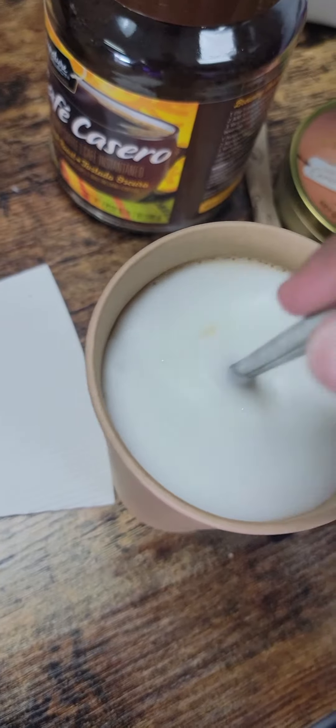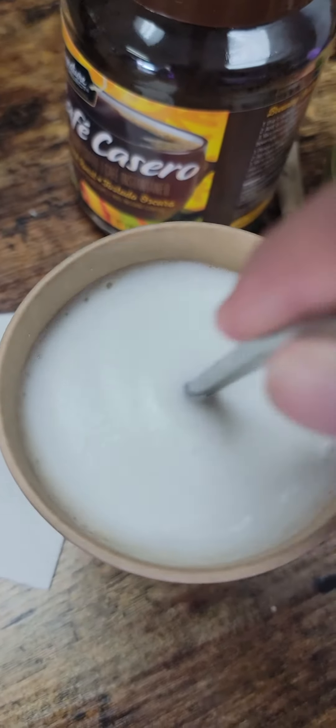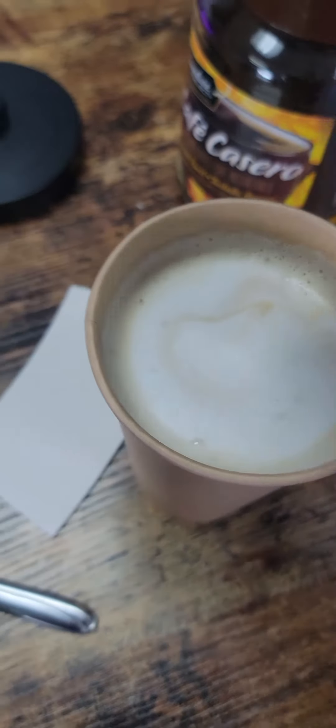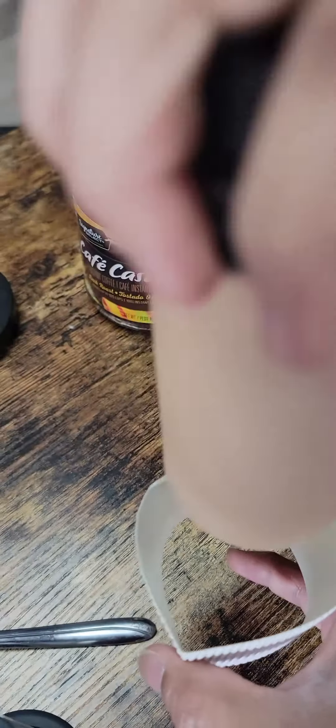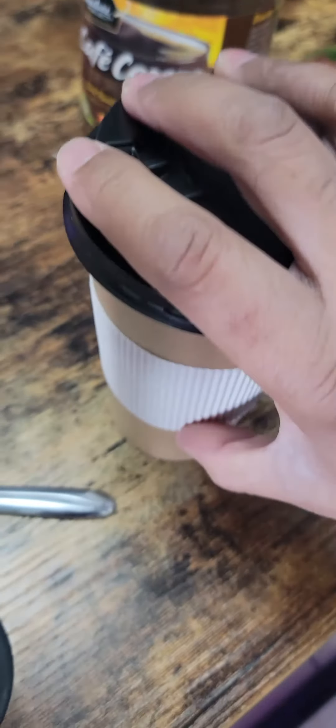We're gonna just mix it up a little bit. No time for pictures or anything cool — you know, they put the little designs in there with the froth. I can still hear the caramel, but I'm sure it'll melt real soon. Now there's a lid, and the final step for the bougie-ness — and there you go.